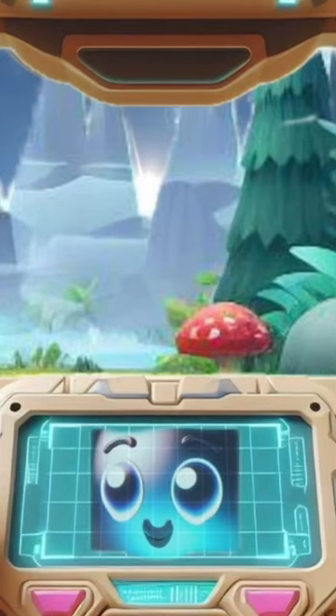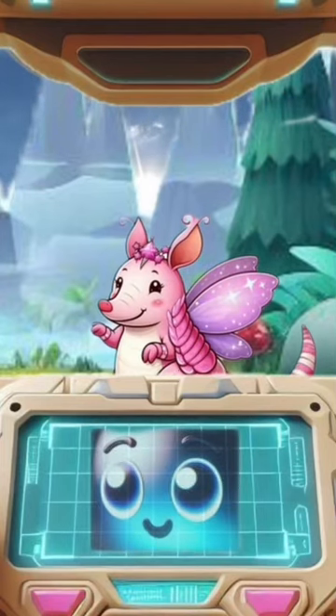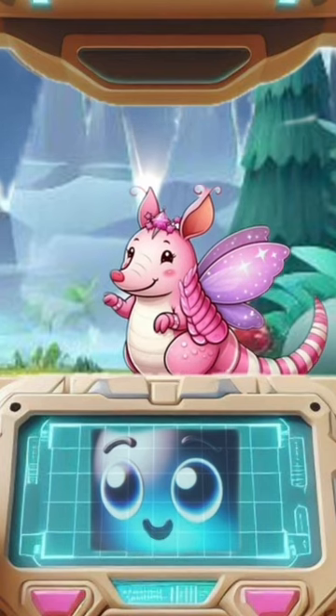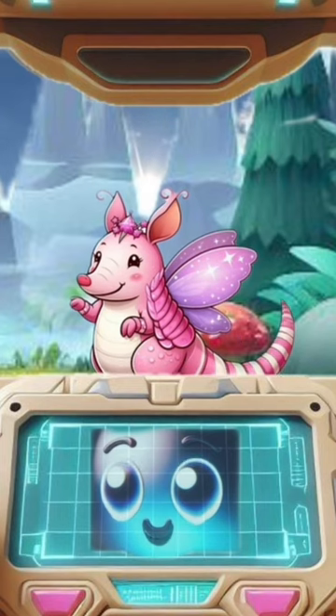And now, our next stop: the pink fairy armadillo. This is one of the most adorable animals you'll ever see. It looks like a pink ball with spikes all over it.